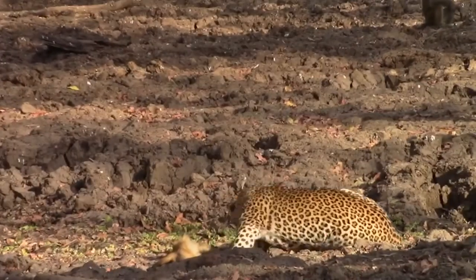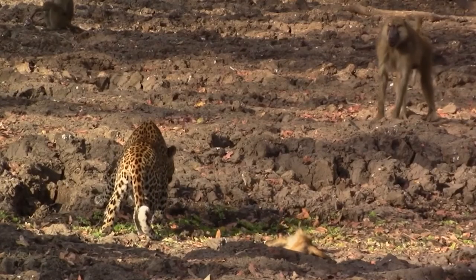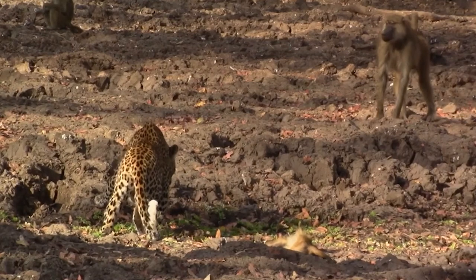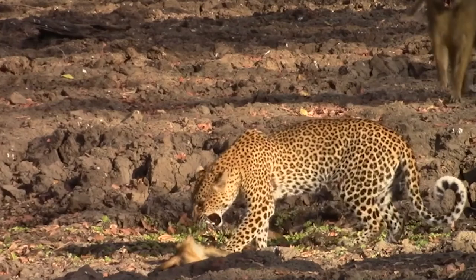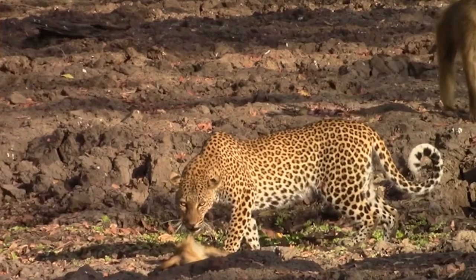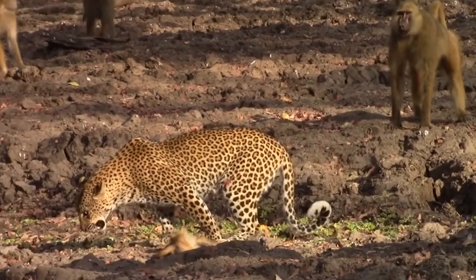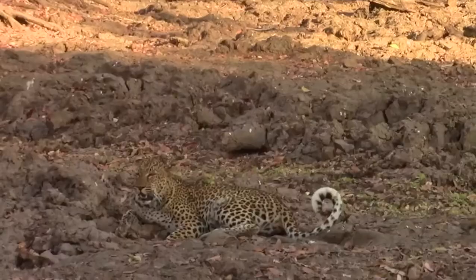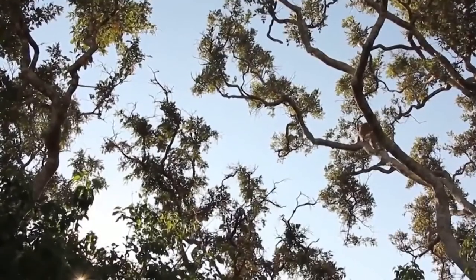Baboons and leopards are known adversaries. Baboons will call out the location of a leopard as soon as they spot one, disrupting the leopard's hunt. Leopards in retaliation are stealthy and can hunt and kill a lone baboon who is not paying attention. The baboons in this video have spotted the leopard and are ready to swarm it if it gets too close, so the feline decides to lay down and relax instead.